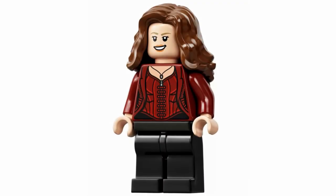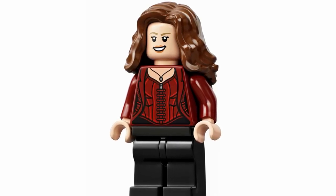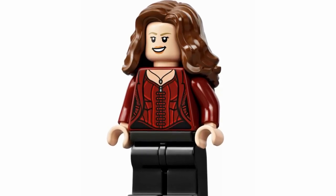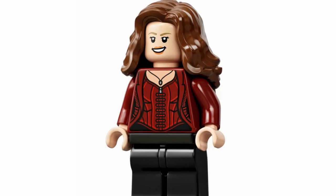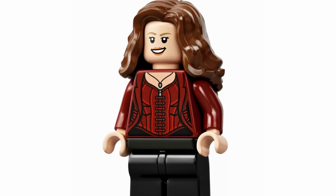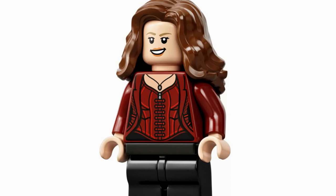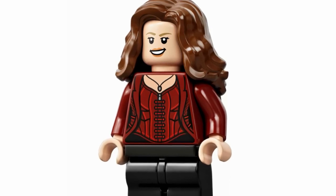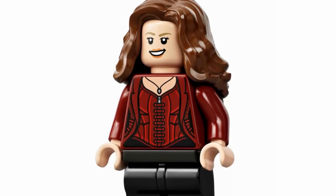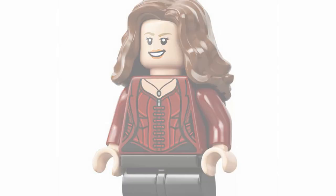Next up at number 18, we have Wanda, aka Scarlet Witch, and she looks pretty darn good. I know this figure has a few complaints surrounding it, especially the face print — it definitely isn't really matching the emotion that Wanda's supposed to have in Endgame, which is a little disappointing. But I still do really like the torso, and I like that we're getting another version of Wanda. I also actually like the hairpiece — I've seen complaints about it but I don't mind it at all, so overall it's a pretty darn good figure.